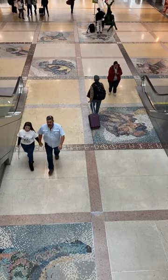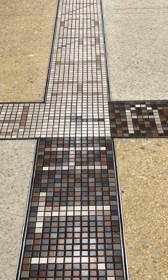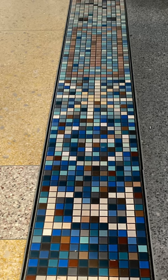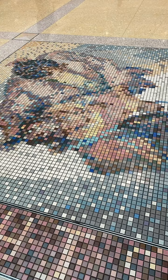The mosaic installation is titled Patterns and Figures, Figures and Patterns. Surrounding the portraits are mosaic borders which include words and symbols relating to Colorado's geography, history, and ethnography. You can find these mosaics on the east and west sides of Concourse A.